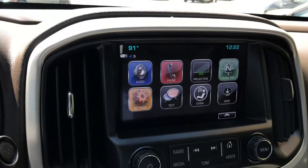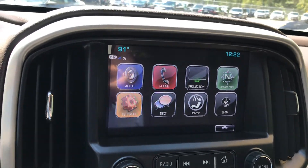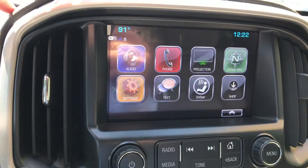On the right-hand side you have your media and entertainment, so you have your audio, Bluetooth, projection built in, and OnStar navigation as well.